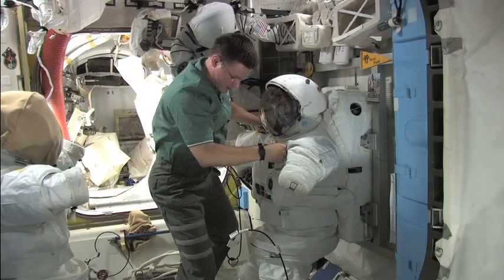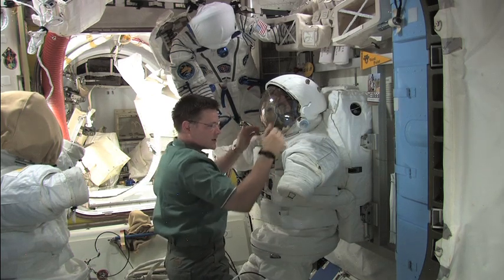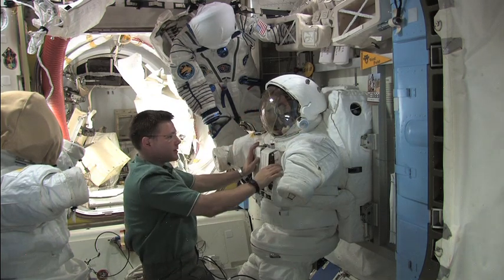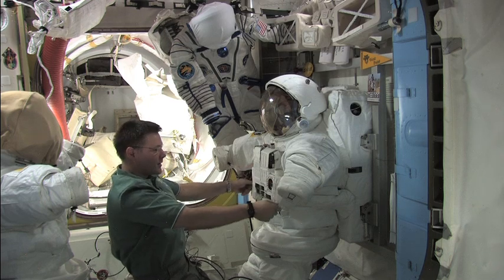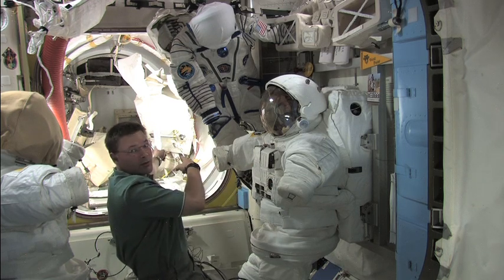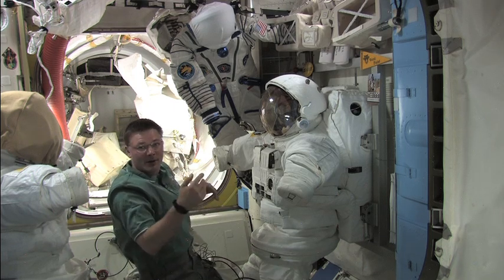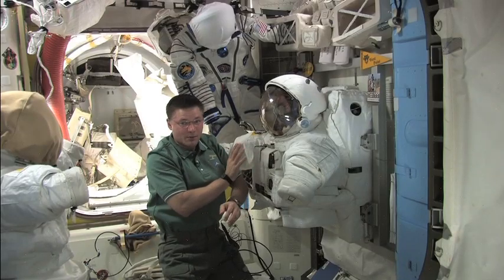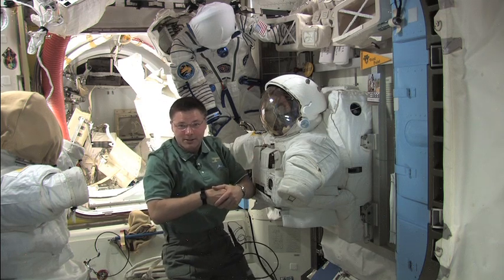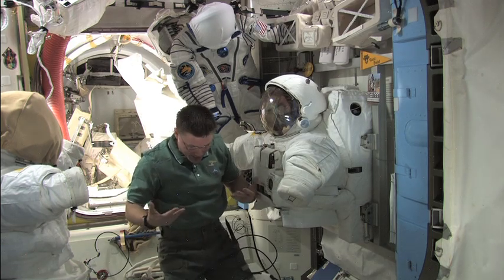Here's the EMU — the spacesuit that we wear on spacewalks. Right now it's connected to the wall; we call that the EDA. We get suited up connected to the wall, and when we're ready for a spacewalk we unlock the suit, go into the airlock right here to my side, and that's where the hatch is that we open to go outside. In six months I was only in this suit for 22 hours — the rest of the time, the remaining five or six months, we spend in just normal clothes, just like I have on.